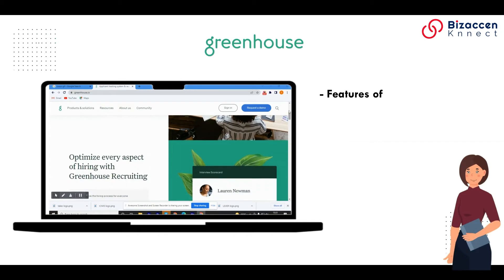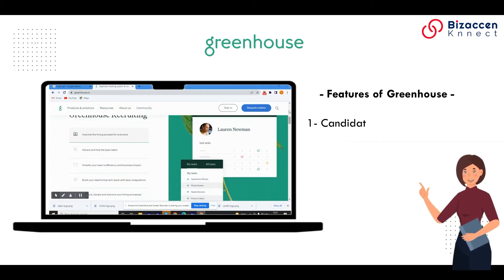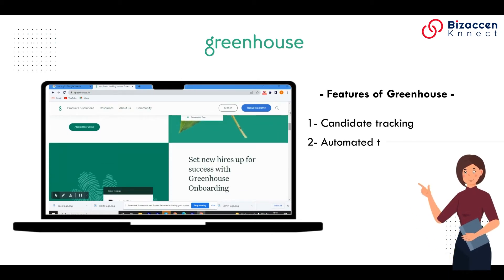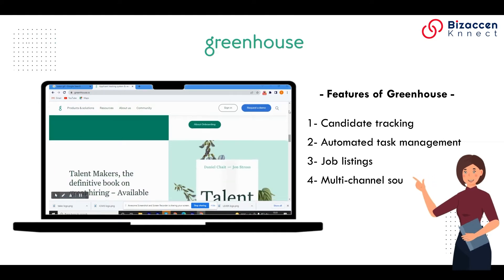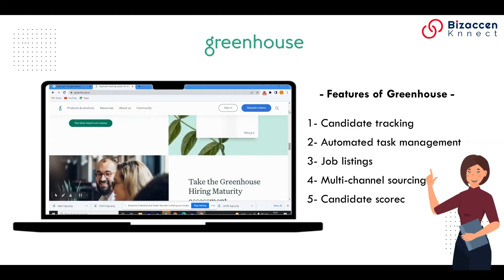Features of Greenhouse: 1. Candidate tracking. 2. Automated task management. 3. Job listings. 4. Multi-channel sourcing. 5. Candidate scorecards.